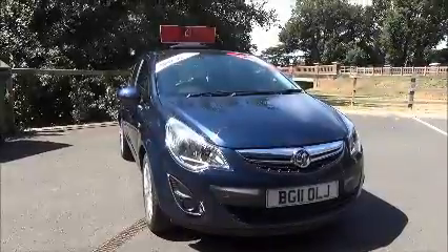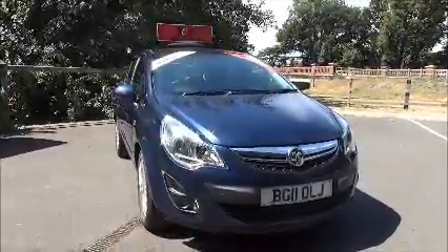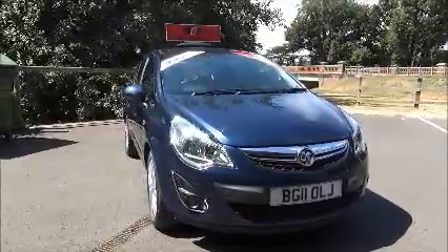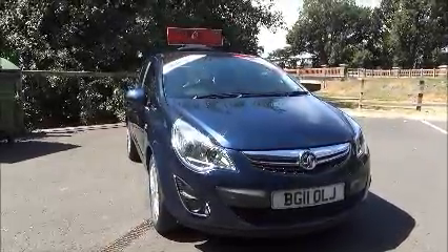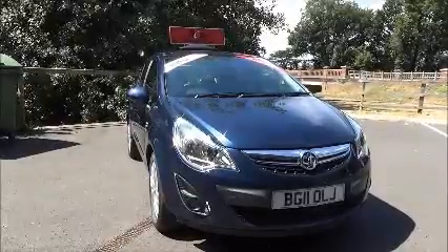Welcome to Now Vauxhall. Here today we have a Vauxhall Corsa 1.4 SE. She's a five-door vehicle fitted with an automatic transmission, finished in Waterworld Blue. This vehicle was first registered in May 2011 and as you can see is an 11 plate.